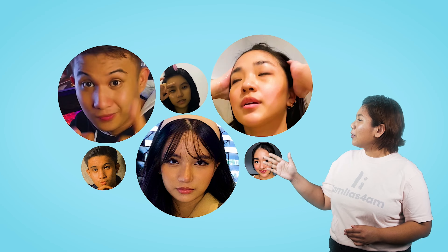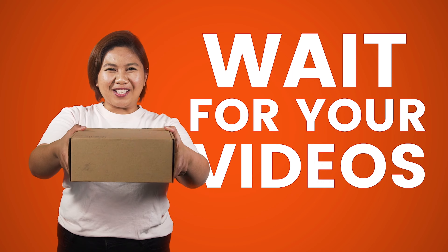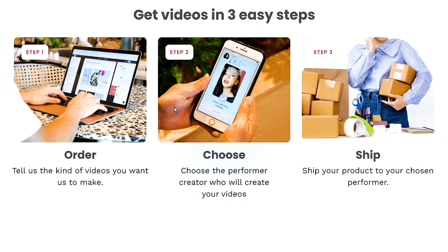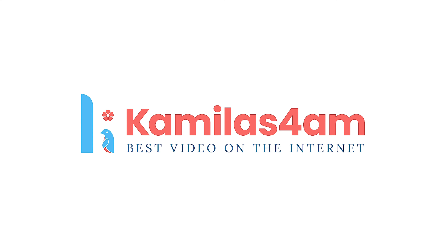Choose from the hundreds of performer creators in our platform that you want to work with. Ship your products to your chosen performer creator. Relax and wait for your videos. In three easy steps, you can experience going viral on social media. You can see your ad performance gets better with video content. Leave the creating to us so you can focus on growing. It starts by going to Camila's4AM.com.